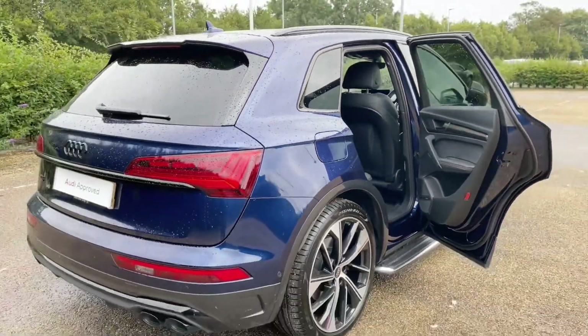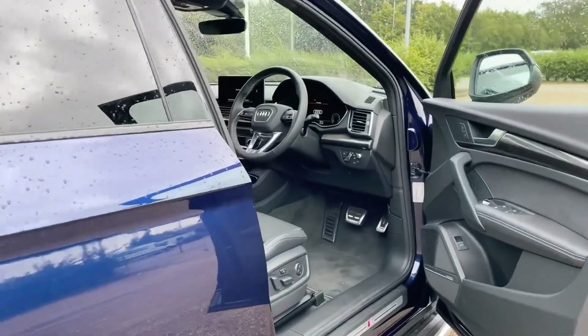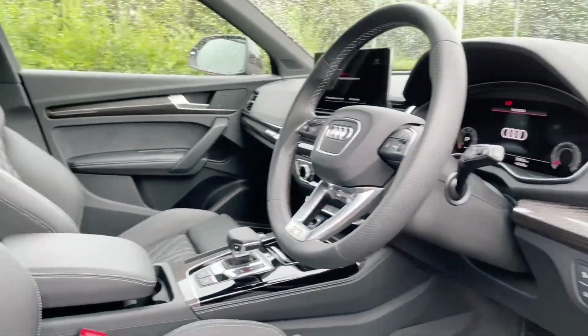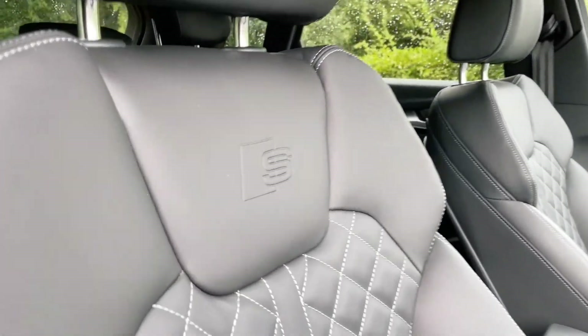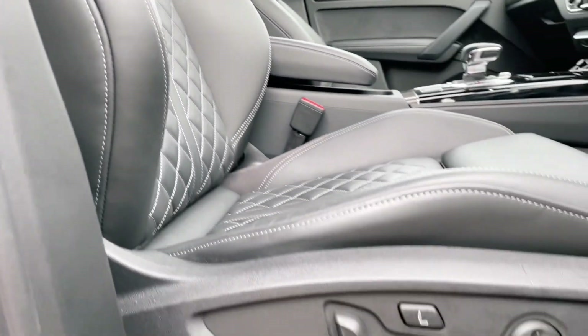Moving into the front of the car, you'll find the front sports seats are fully electrically adjustable, meaning you can find the perfect driving position every time you get in the car, ensuring you and your front passenger will be as comfortable as possible. The front seats also feature a massage seat function for extra comfort and heated seat functionality.